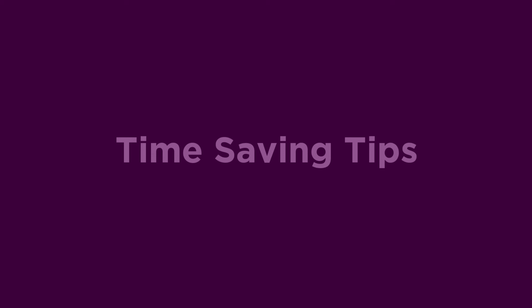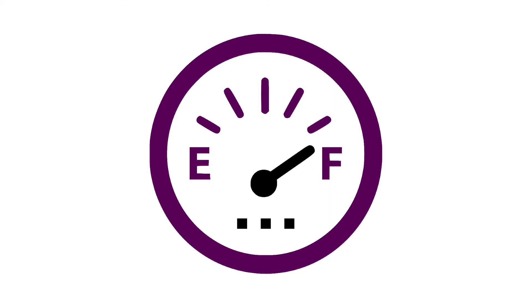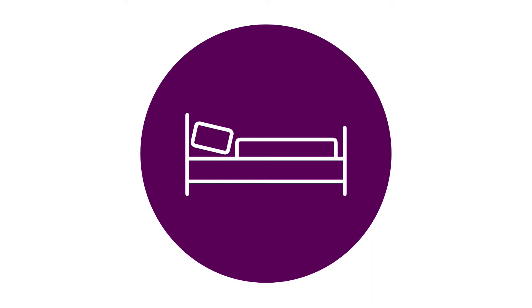Our time saving tips. Skip the counter by using a self-service kiosk. You can provide driver information and preferences online beforehand. Pre-pay for a tank of fuel at the time of rental, saving time on the return when refueling the vehicle. If staying overnight at an airport hotel, avoid the parking charge and pick up your vehicle the following day.